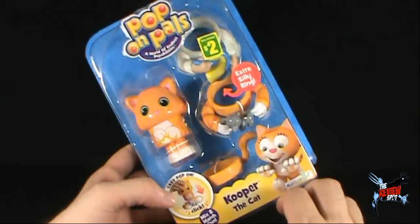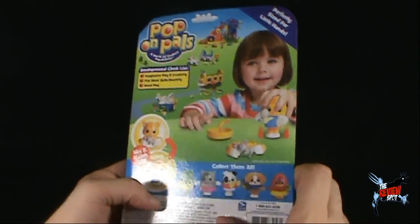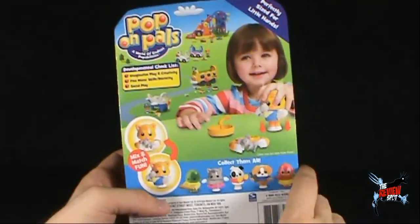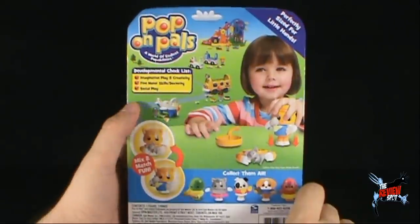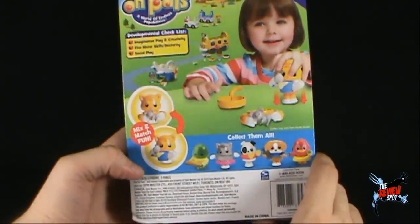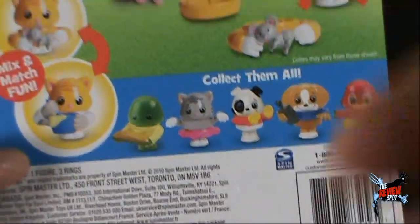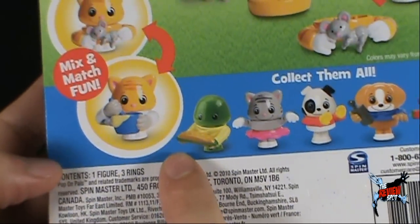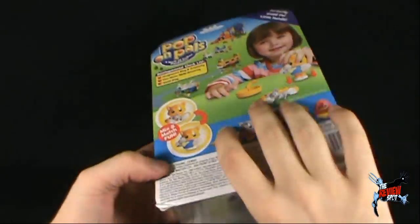On the back there's a girl - not sure why she's looking up, maybe she sees a ghost. It says perfectly sized for little hands. The developmental checklist up top includes imaginative play and creativity, fine motor skills and dexterity, and social play. You can mix and match. There are several characters: a cat, two dogs, a bird, and a turtle that looks like he's making a sub sandwich.